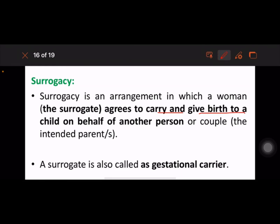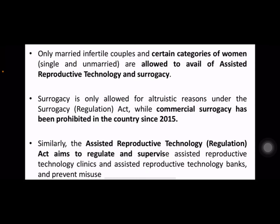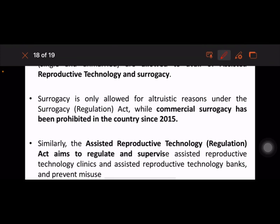The surrogate is also called a gestational carrier. Surrogacy involves no monetary compensation to the surrogate mother other than medical expenses and insurance coverage during pregnancy. Commercial surrogacy is related to monetary benefit exceeding basic medical expenses and insurance coverage. Only married infertile couples and certain categories of women are allowed to avail of assisted reproductive technology and surrogacy. Surrogacy is only allowed for altruistic reasons under the Surrogacy Act, while commercial surrogacy has been prohibited since 2015.